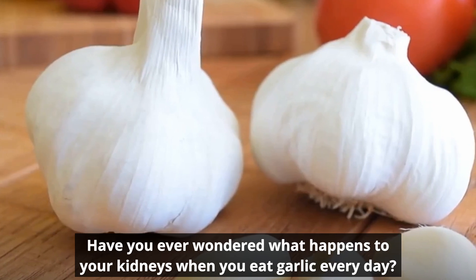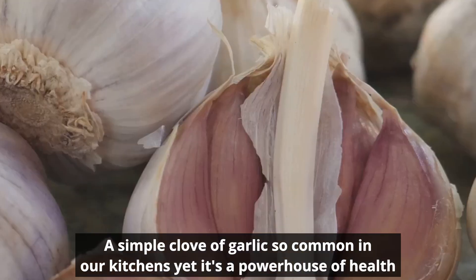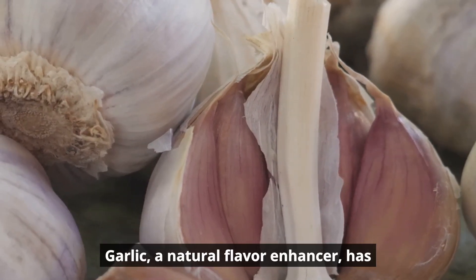Have you ever wondered what happens to your kidneys when you eat garlic every day? A simple clove of garlic, so common in our kitchens, yet it's a powerhouse of health benefits. Garlic, a natural flavor enhancer, has more to offer than just tantalizing your taste buds.